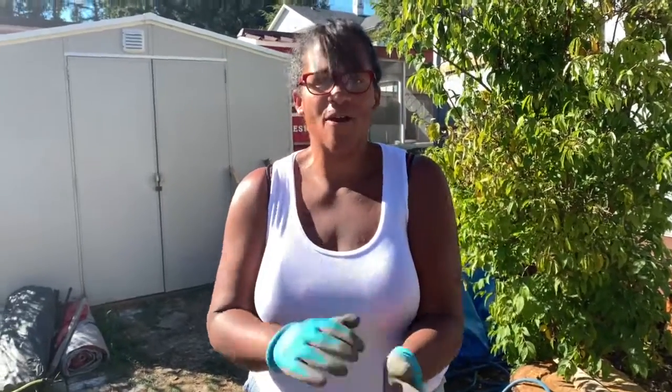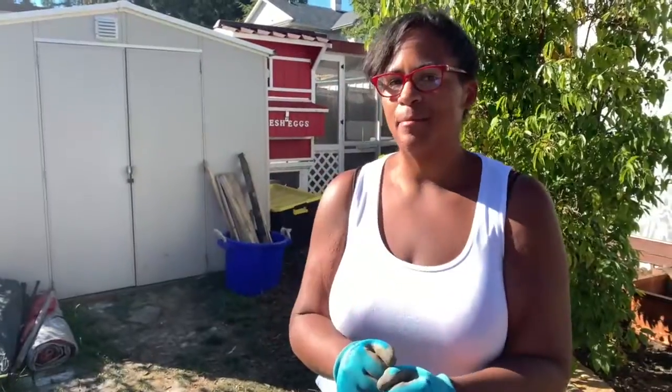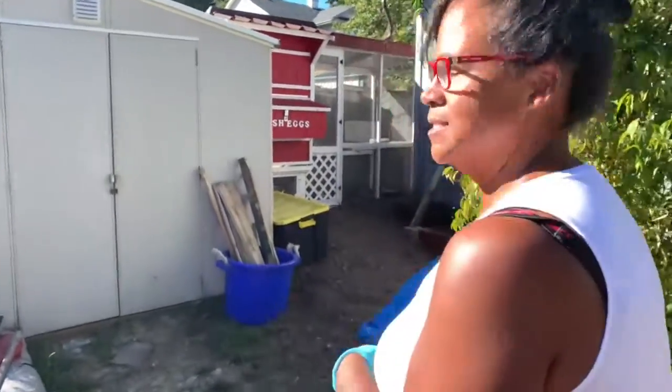Alright, so we are finally finished the coop. I want to take you on a little demonstration of the coop, plus the ladies — they would like to come out.